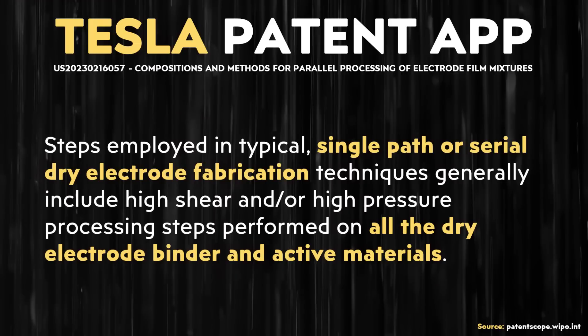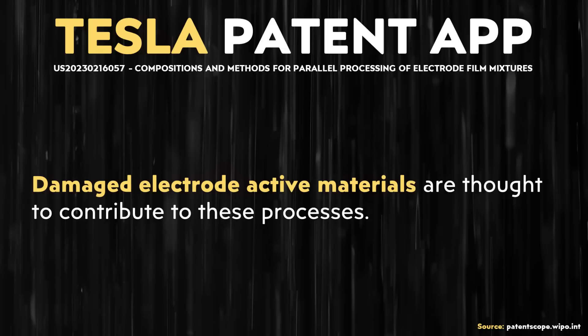If these harmful processes are happening, it's important that you find out what's causing those problems in order to get to the root of the issue. When it comes to the root cause in the typical manufacturing process of a dry electrode, typically the binder material — which in Tesla's case is most commonly PTFE — the binder and the active material are mixed and then subjected to high-pressure, high-shear processes, which may damage the active materials and lead to those harmful processes.